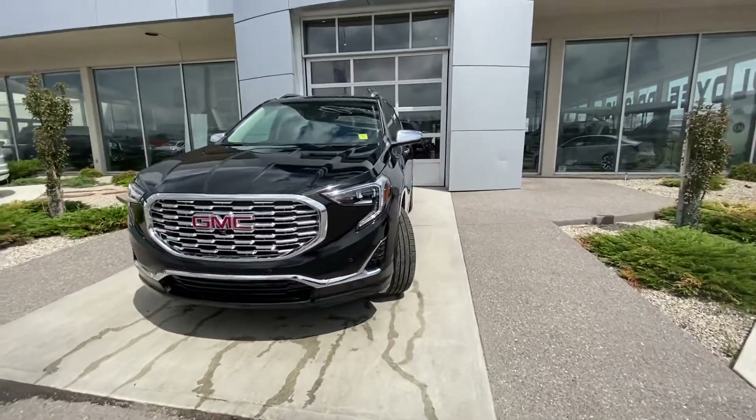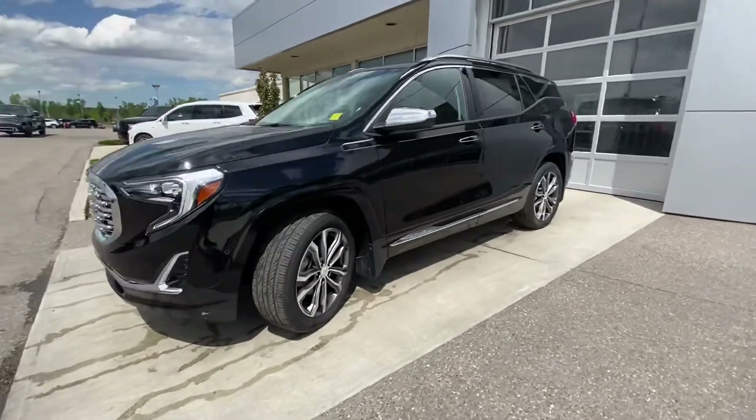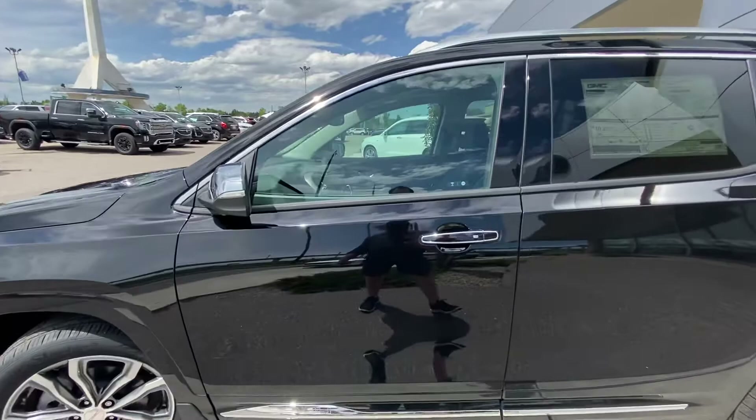This vehicle has those beautiful C-style LED headlights at the front, chrome grille, parking sensors on the front. We do have the 19-inch wheel and tire package on this vehicle with the Hankook all-season tires, chrome door handles and mirror caps.